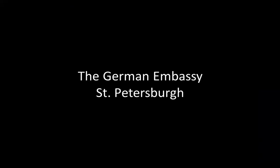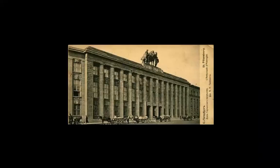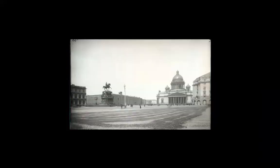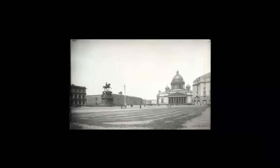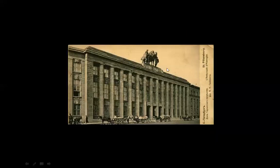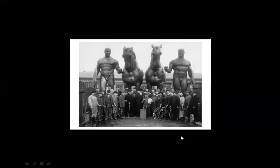The German embassy in St. Petersburg, also done by him. Now this looks either excessively German or excessively Russian. It was an embassy, but I don't know if it still is. Look at what is on top of the facade here — rather heavy. Here you see it in close proximity. Funny picture in a way.